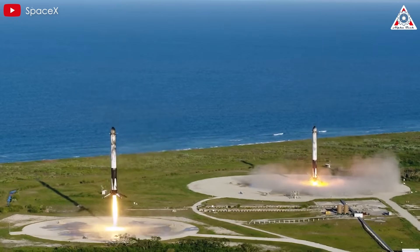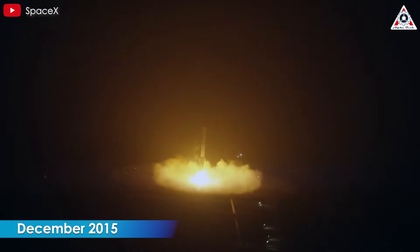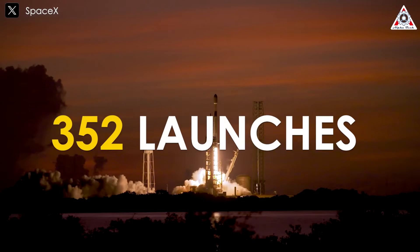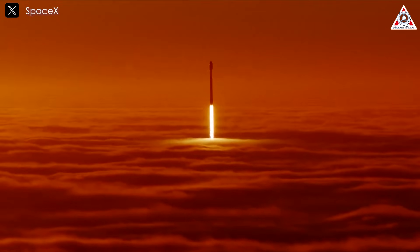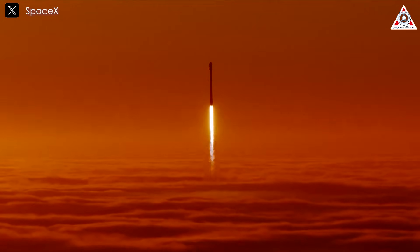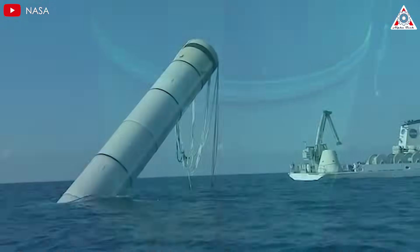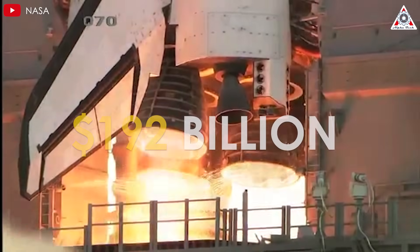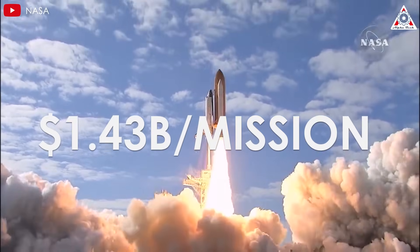The Falcon rocket series in particular has been instrumental in this process. Since SpaceX's first successful landing of the Falcon 9 rocket in December of 2015, the company has recovered approximately 376 rocket boosters and reused them in 352 launches. This achievement has not only revolutionized spaceflight, but also demonstrated unparalleled economic efficiency. Now, some may argue that NASA has also recovered spacecrafts and solid rocket boosters, refurbing and reusing them for later launches.